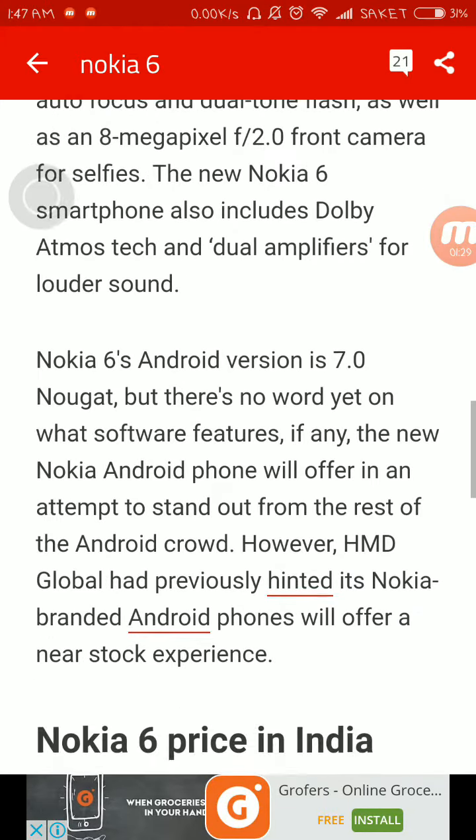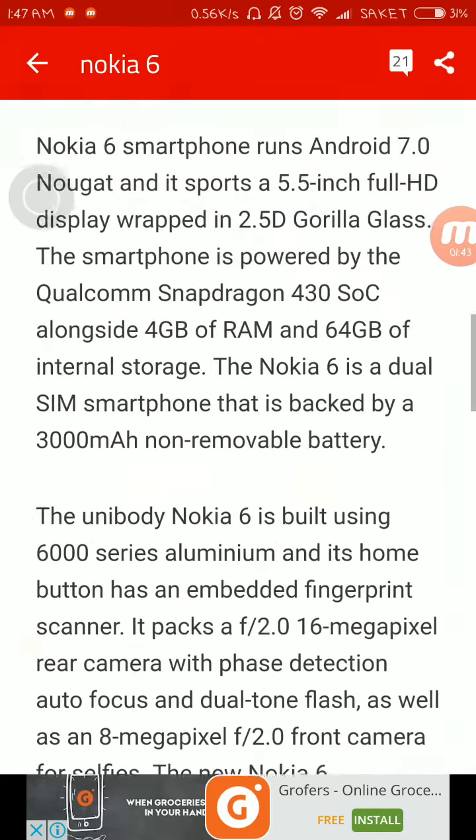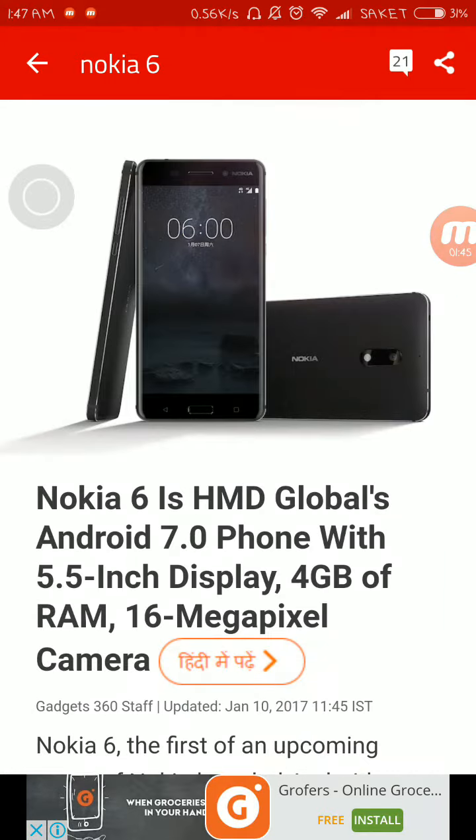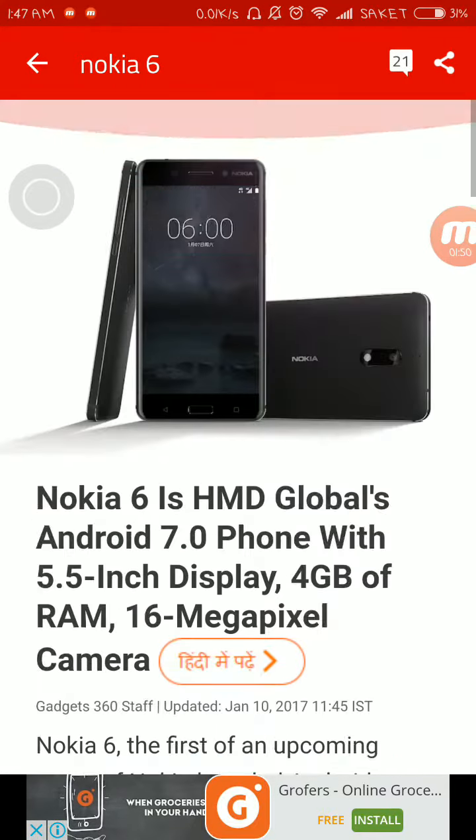On the software side, Android 7.0 Nougat comes pre-installed. The globally launched Nokia-branded phone will offer a near-stock experience, so the UI might not be exactly stock Android, but let's hope for the best as Nokia is back in the market after so long.